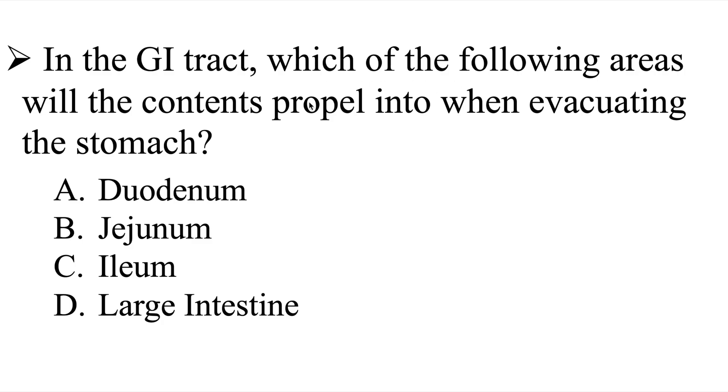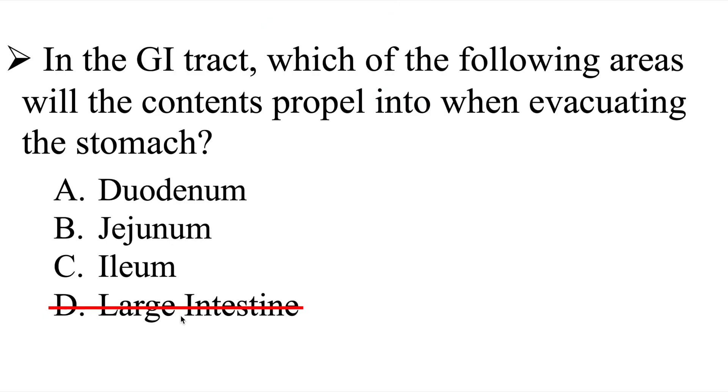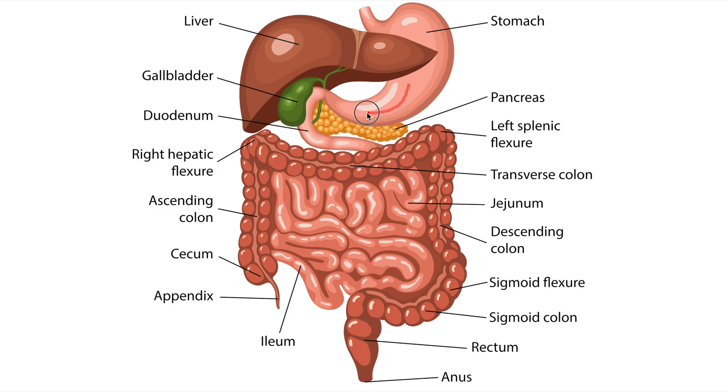Which of the following areas will the contents propel into? Where are the contents going to propel into when evacuating — when they're exiting the stomach? Let's take a look at the digestive system structures. Here's the stomach, and this question wants to know where the contents are evacuating into. We can see the stomach going down in this direction into the small intestine, which means the large intestine is not the correct answer. So we can get rid of the large intestine, which leaves us with either the duodenum, the jejunum, or the ileum. From the stomach, contents will evacuate into the duodenum.